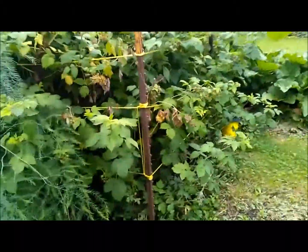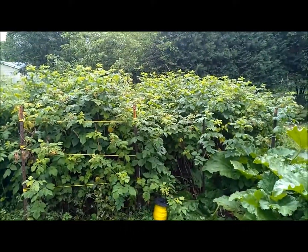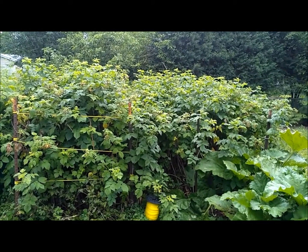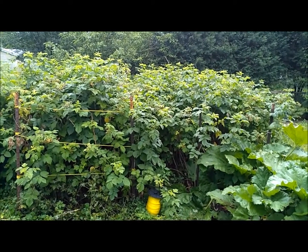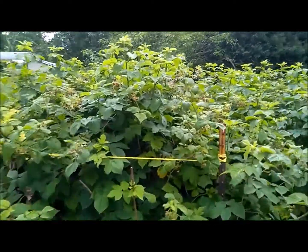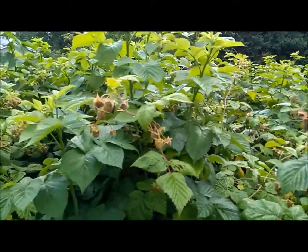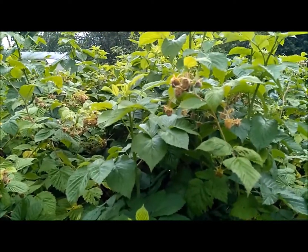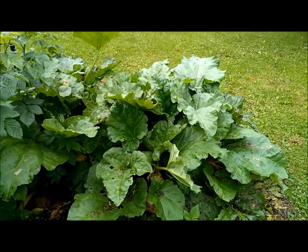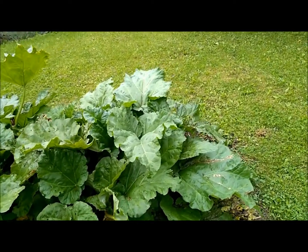Next to the asparagus bed is my giant red raspberry bed. Unfortunately they are not yet ready to eat, so we'll have to give it a couple weeks before we can get some red berries. There's also some more rhubarb over here — looks like it's making a comeback; it had kind of died back but it's going strong right now.